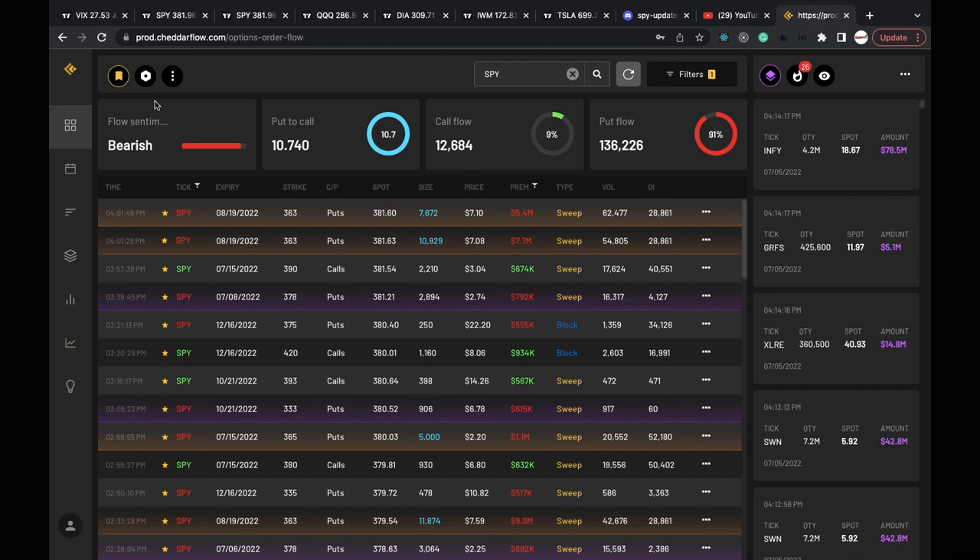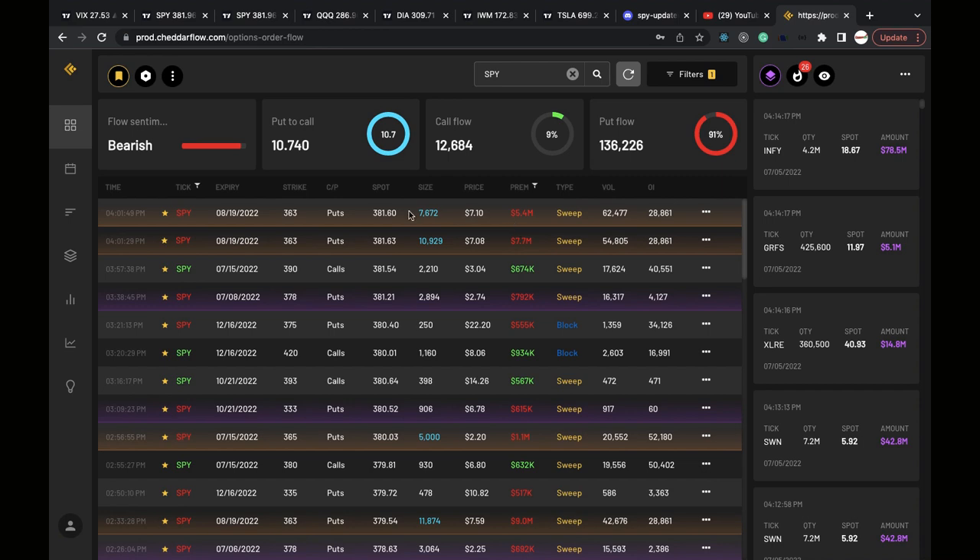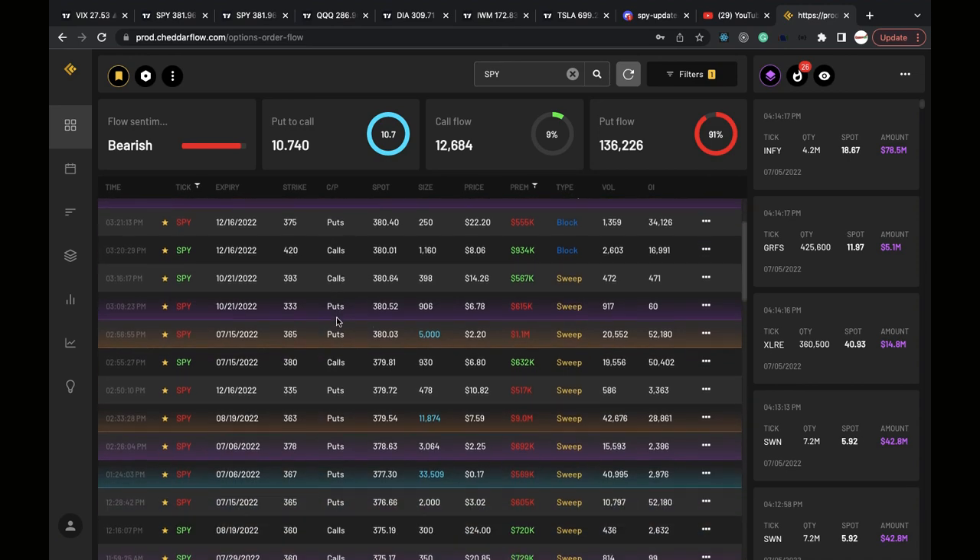The option flow from Cheddar Flow is bearish — 91% in the puts, 9% in the calls, filtered for $500k premiums or above. We're still seeing a lot of big money coming in for out-of-the-money puts, millions and millions of dollars worth, for that August 19th expiration date. Option flow is very bearish.